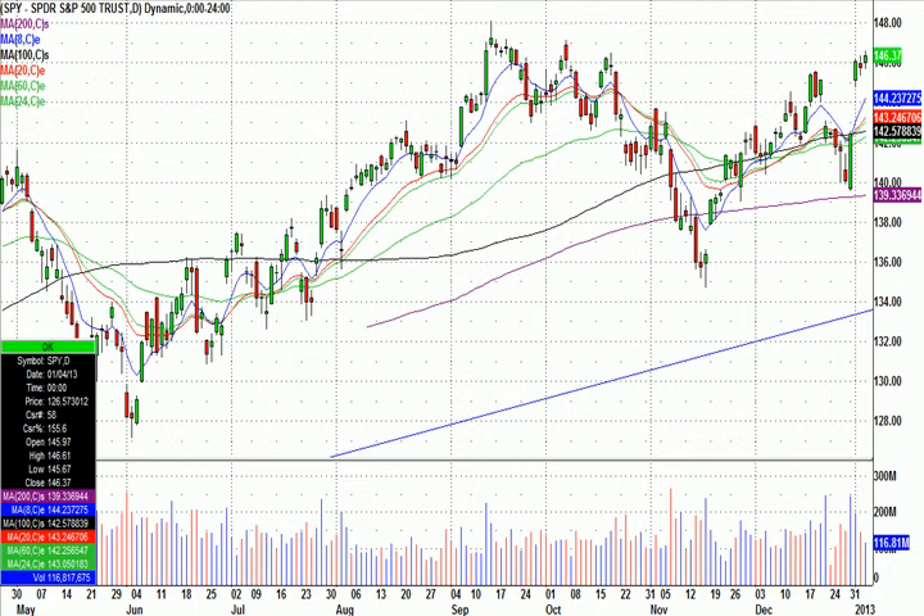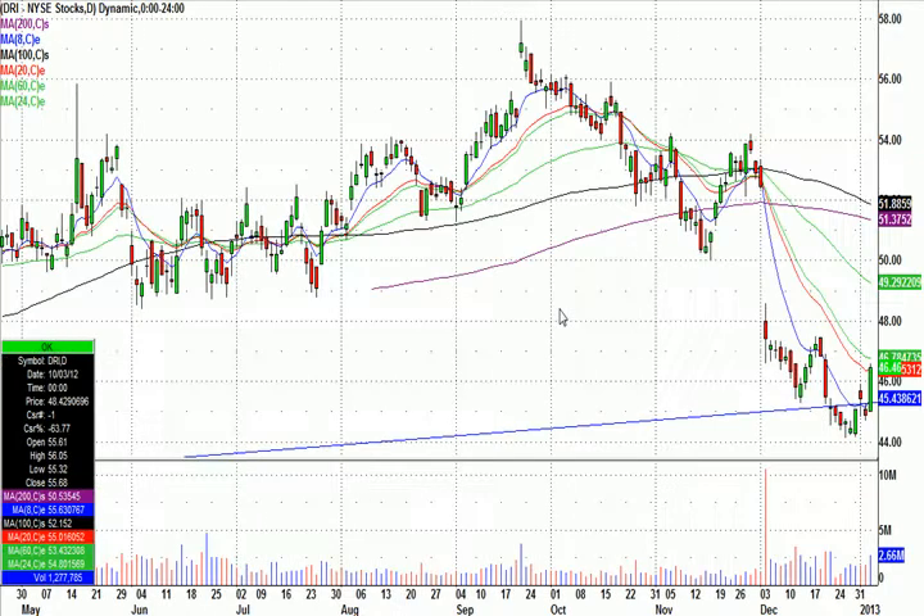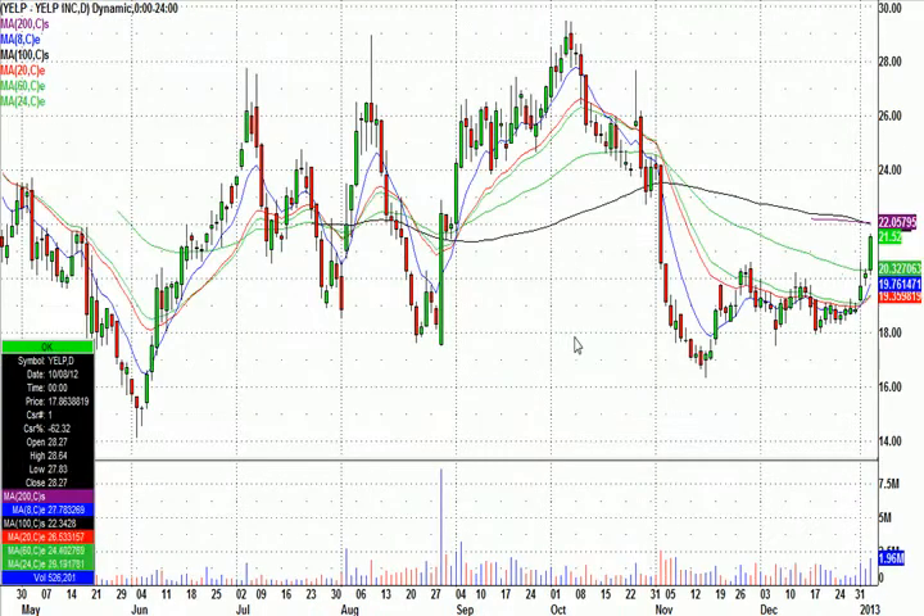A couple highlights from Friday's trading at GreatStockPicks.com. With the SPY having this little green dot — it doesn't even look like a candle, that's how narrow the range was on Friday — I'm kind of proud to have been in DRI and this nice move here, and YELP. A couple really nice moves. We did a pretty good job Friday at finding the gems in a sideways market.